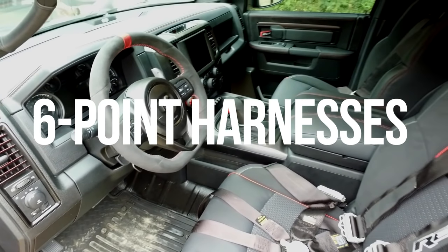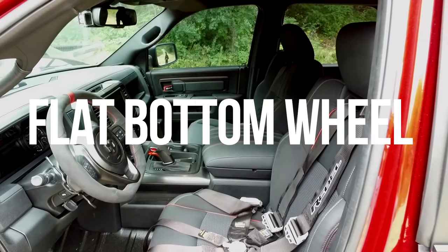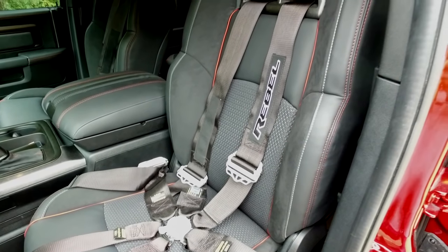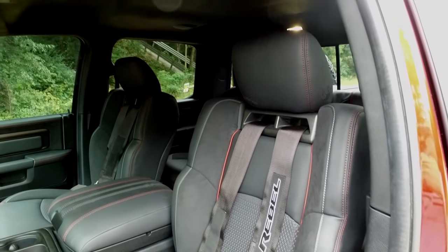Inside the cab, there are six-point racing harnesses, a flat-bottom steering wheel that looked like it was borrowed from the new Viper, and the door handles were replaced with door pulls to save weight. All of this seemed a little bit intense for a stock truck, but then again, the Fiat Chrysler group who owns the Ram brand kinda has a reputation for doing crazy things in production cars.